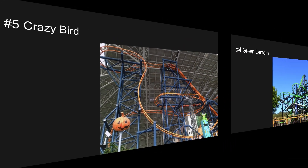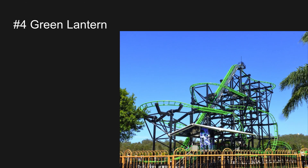Number five is Crazy Bird. This is an indoor El Loco coaster — one of the few indoor El Locos, one of only two. It has a very steep drop, a pretty nice layout, and overall a very good ride. Very solid, with those crazy inversions, the beyond-vertical drop, and tight turns. A very great ride, and that drop is very steep as well.